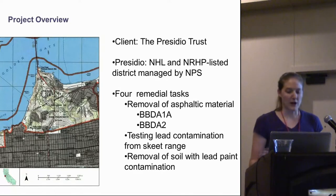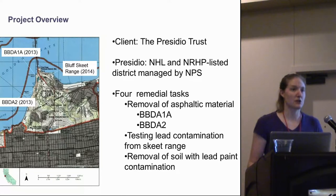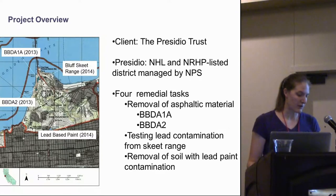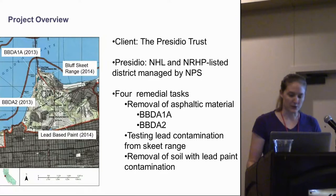There are four projects that I'm going to mention today. The first one that AMEC became involved with was located at Baker's Beach Disturbed Area 1A. This project consisted of a 1.5-acre area from which soil needed to be removed that had been contaminated by asphaltic materials. Later, we became involved in similar work at BBDA 2, which is south of 1A. Two other projects included monitoring during sampling to test lead levels within a historic skeet range, and finally, a project to remove soil contaminated by lead-based paint. Overall, our job was to ensure compliance with Section 106 of NHPA.